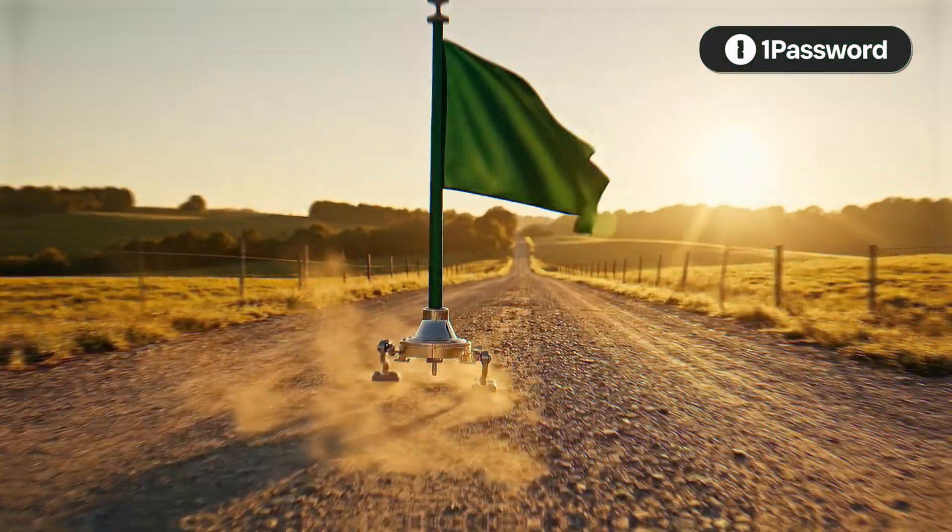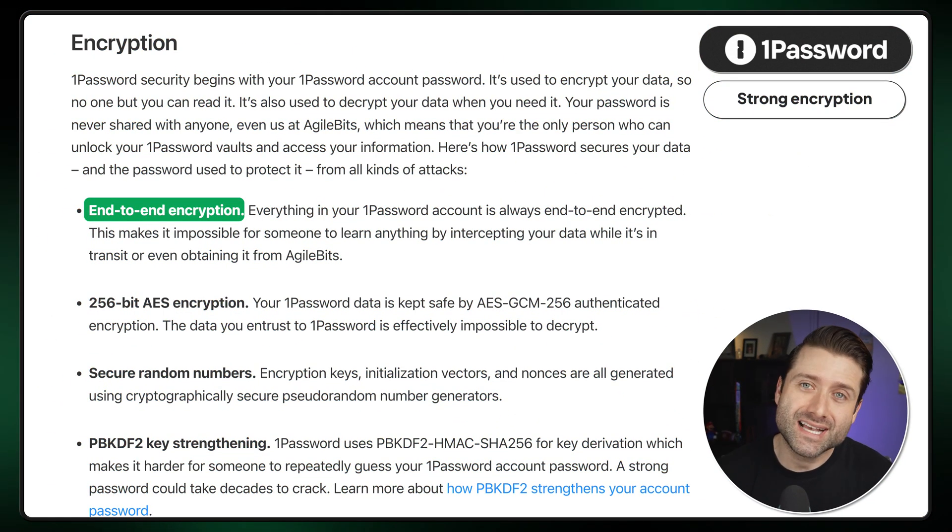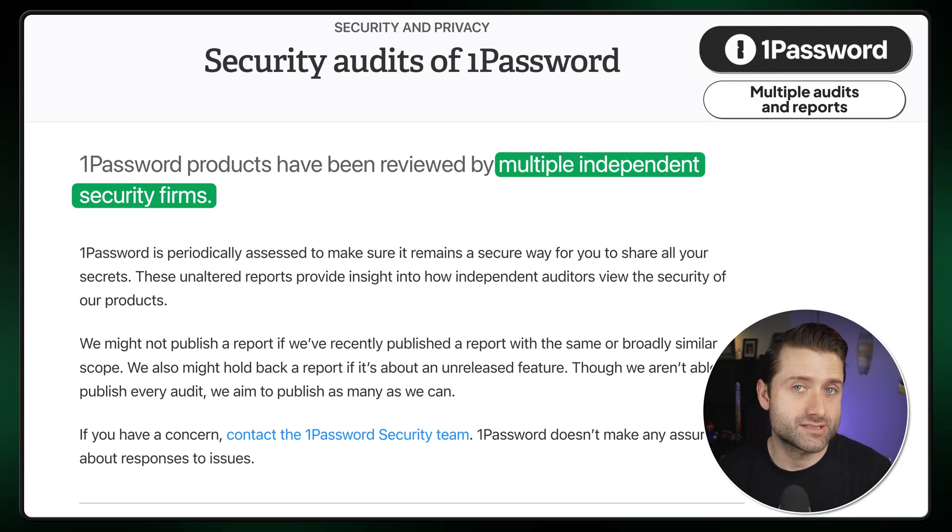In comparison, 1Password might as well be a walking green flag. It uses end-to-end encryption, is a zero-knowledge password manager, and has undergone multiple independent audits and transparency reports. Basically, 1Password guarantees your data is for your eyes only, and it has the audits to prove it.